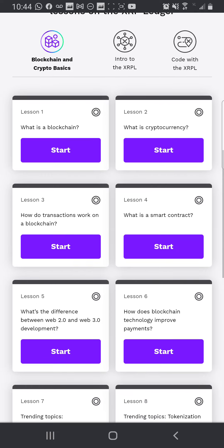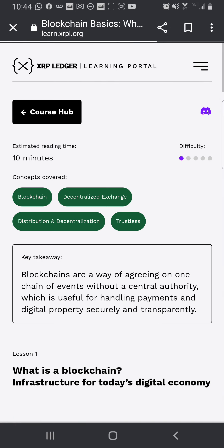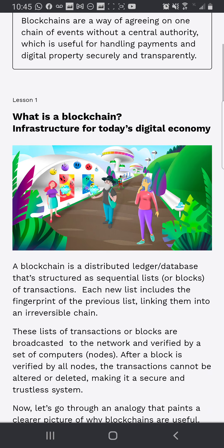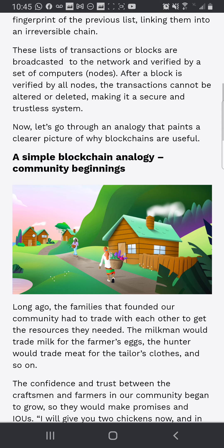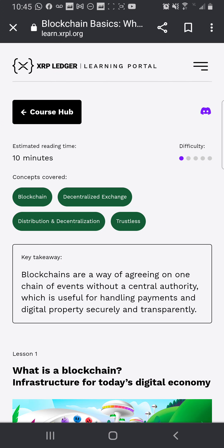There is a lot of information here — these are all the lessons. 'What is a blockchain?' — I just want to click on it. It looks like it's reading material. Difficulty level one, estimated reading time 10 minutes. Look how cute they make it look too — I like reading with pictures, it makes me happy. I might come back to this website and do some reading, since this part of the website is designed for reading. I love this website — xrpl.org is kind of cool.